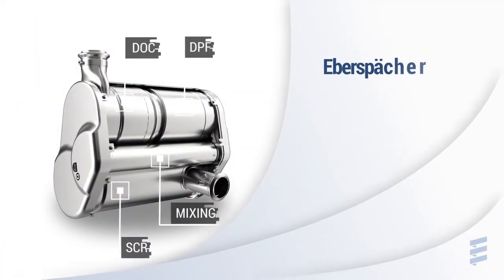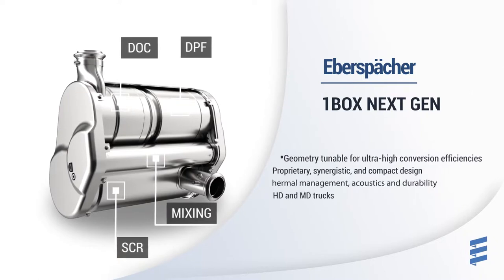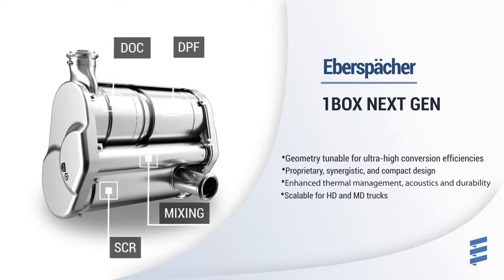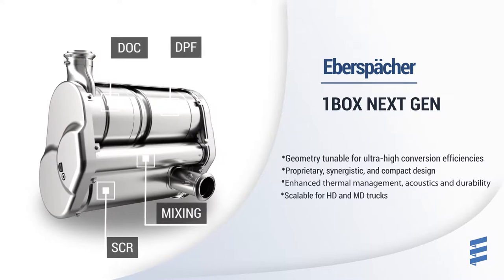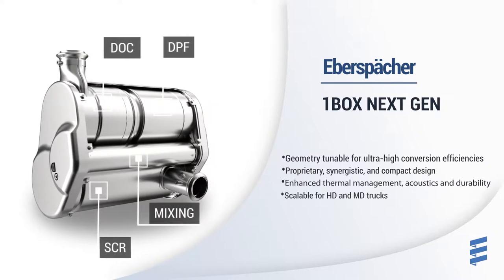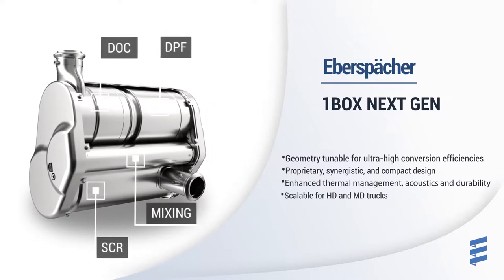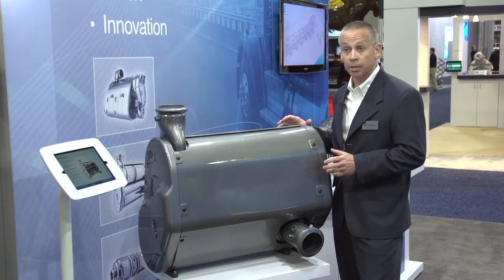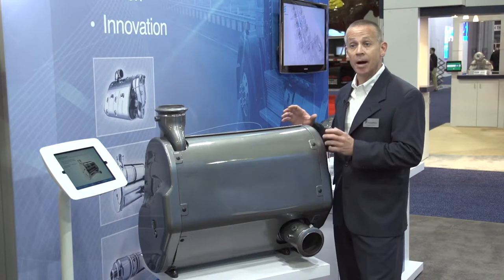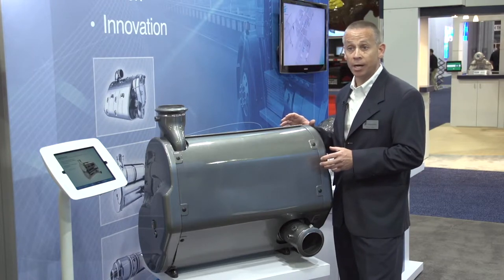This is our next-generation one-box system. It's a conceptual design to meet the further efficiencies required for this industry — to reduce both packaging space and weight of the product while maintaining back pressure and conversion efficiency. It is scalable for medium and heavy-duty applications and has unique features which allow us to integrate mounting brackets directly onto the product, eliminating the brackets and hangers often seen with other products in the field today.